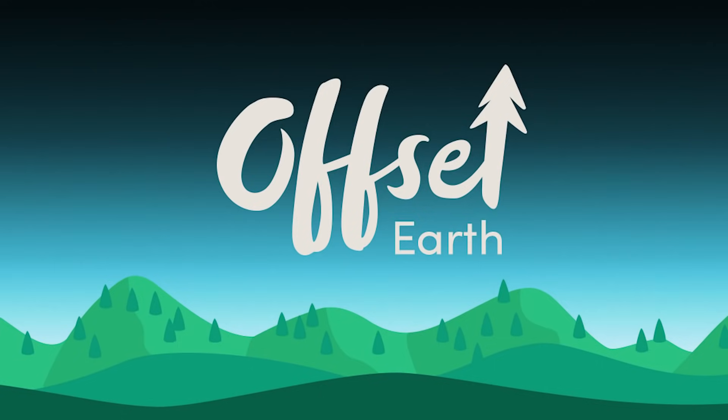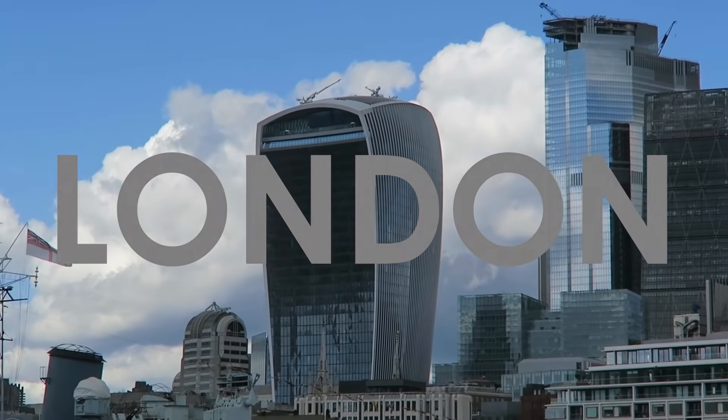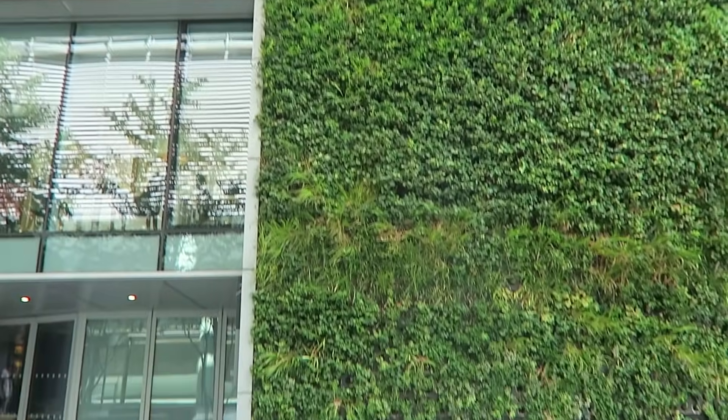The carbon footprint of all my flights is offset using the platform Offset Earth. But before we get on any flights, let me show you what's being done here in London. Living walls are being implemented across the capital city to help clean the air.